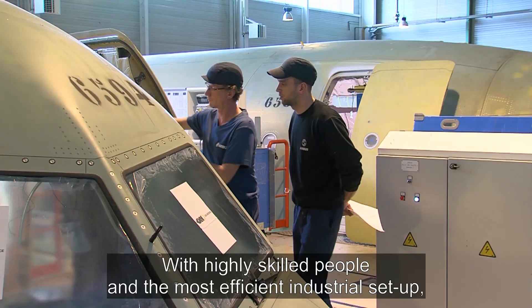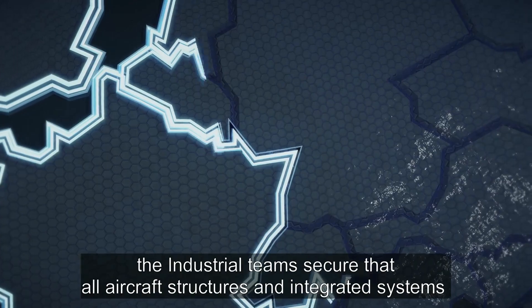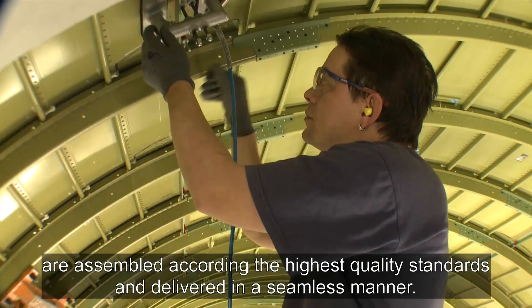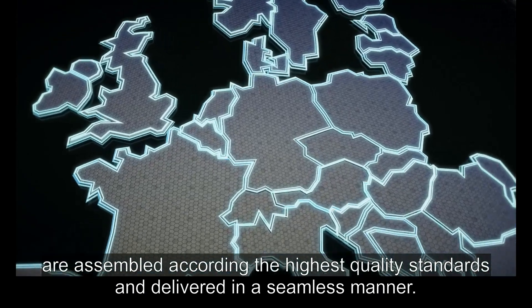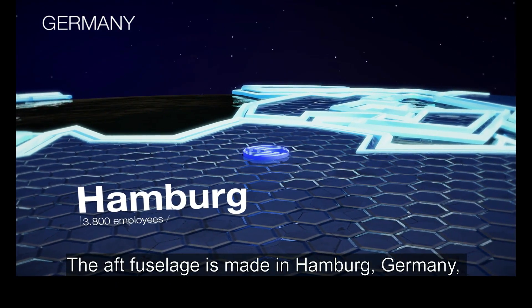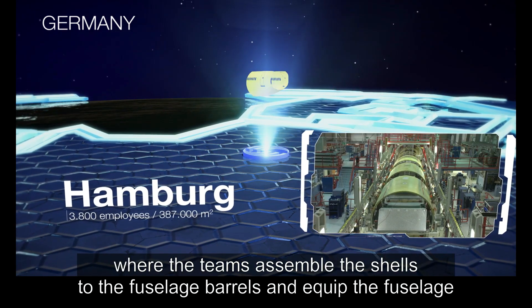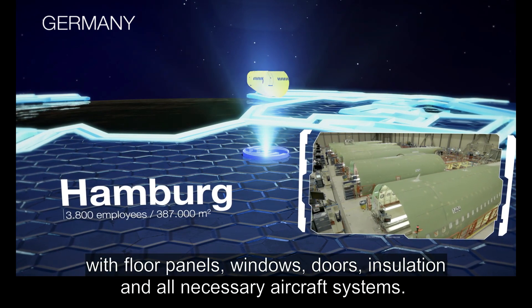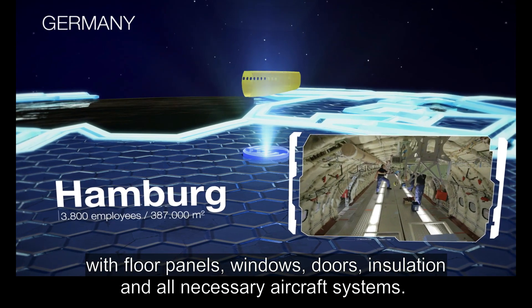With highly skilled people and the most efficient industrial set-up, the industrial team ensures that all aircraft structures and integrated systems are assembled according to the highest quality standards and delivered in a seamless manner. The aft fuselage is made in Hamburg, Germany, where the teams assemble the shells to the fuselage barrels and equip the fuselage with floor panels, windows, doors, insulation and all necessary aircraft systems.